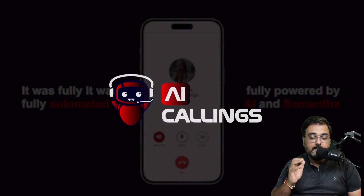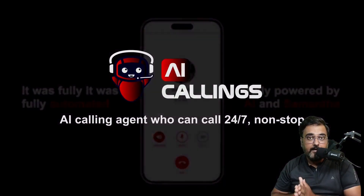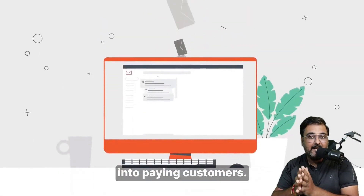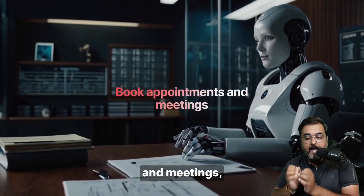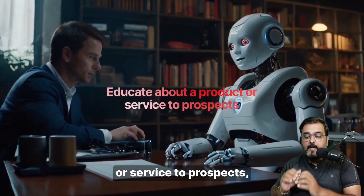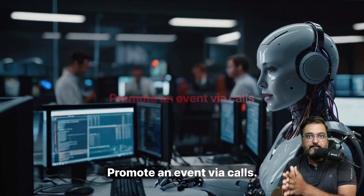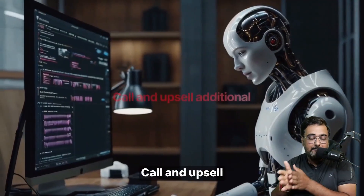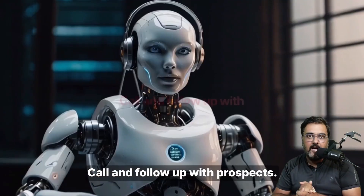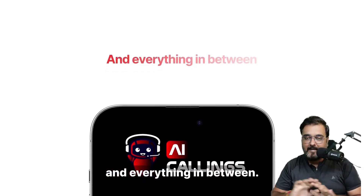So in a nutshell, AI Callings is a brand new AI-based software that can work 24x7 for you. It can interact and engage with your leads and convert them into buying customers. It can also book appointments and meetings for you.